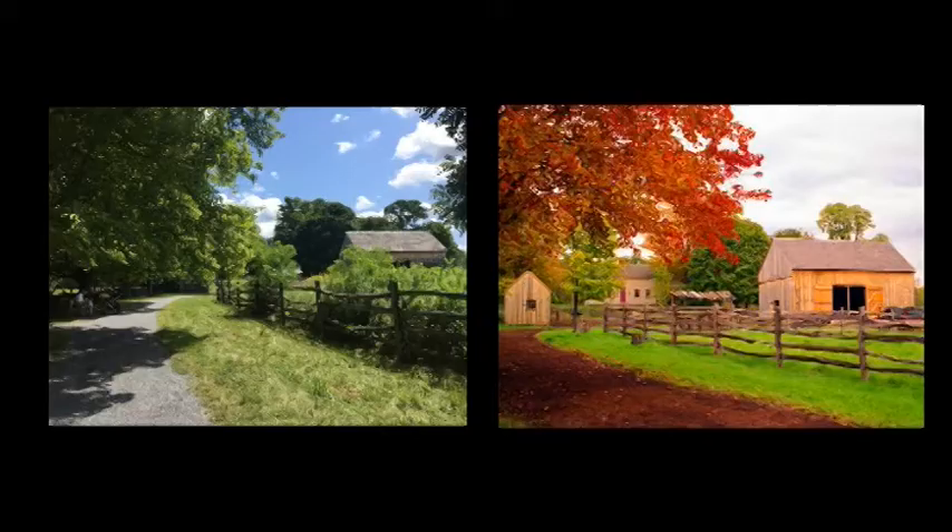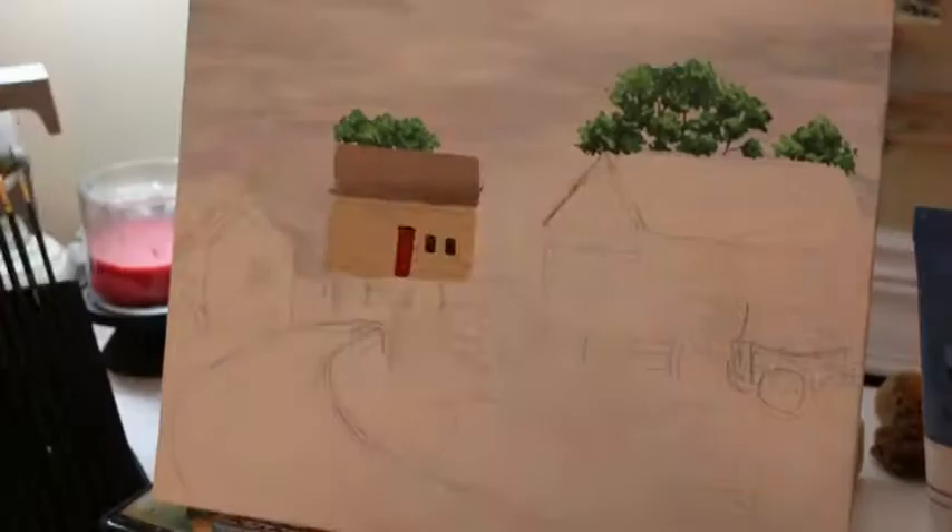I was surprised to see how much the land had changed since the other photo was taken. In my photo, there's a lot more greenery and you can barely see any of the structures. The building on the very right is the building where they would thresh their wheat.